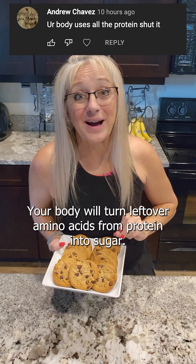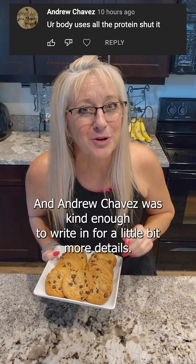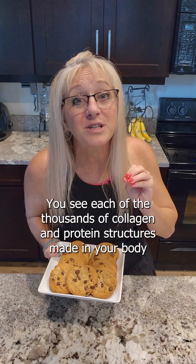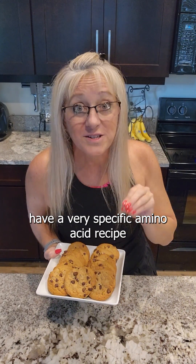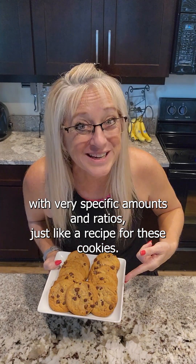Your body will turn leftover amino acids from protein into sugar, and Andrew Chavez was kind enough to write in for a little bit more details. You see, each of the thousands of collagen and protein structures made in your body have a very specific amino acid recipe with very specific amounts and ratios, just like the recipe for these cookies.